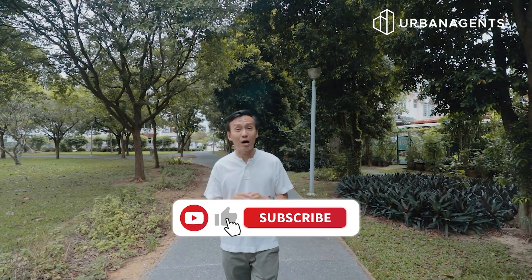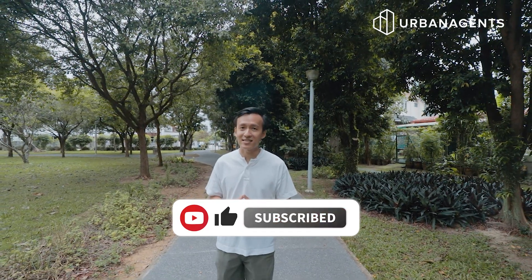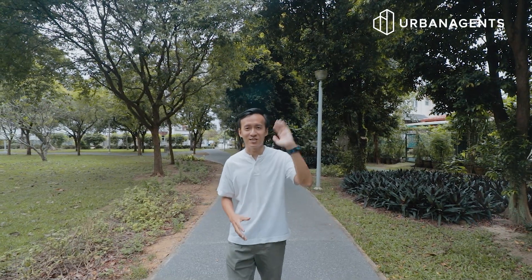If you like videos like this, please do not forget to subscribe to our channel. Looking forward to seeing you in my next exclusive listing — see you then!